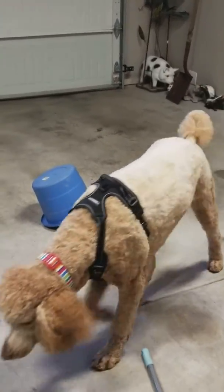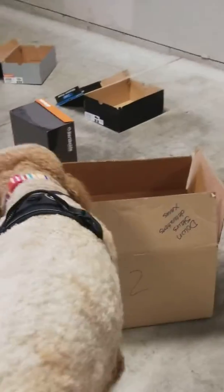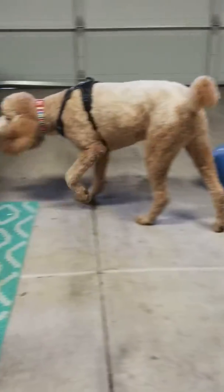There's one more. It's an inaccessible hide. That one is inaccessible too. In the box. That one is a close.